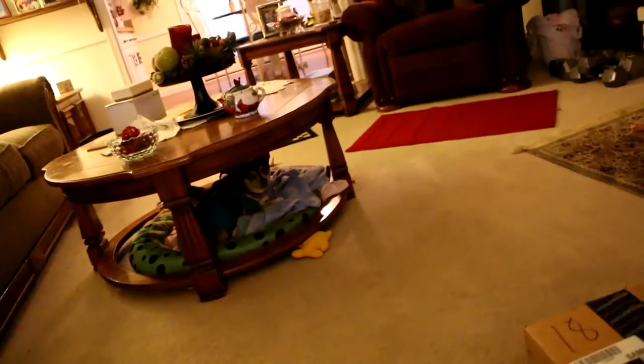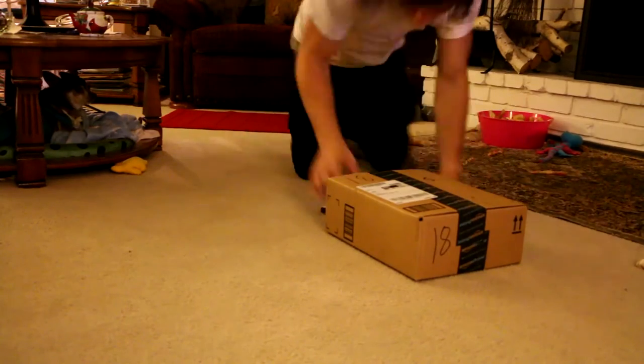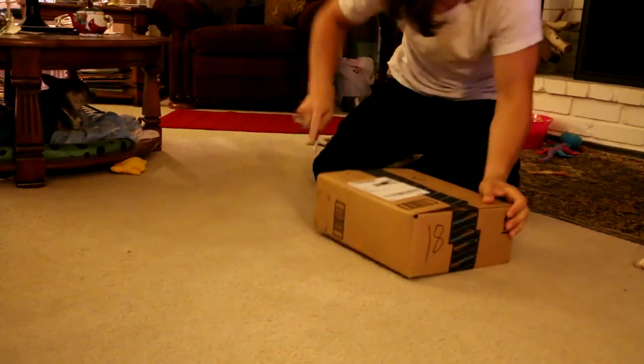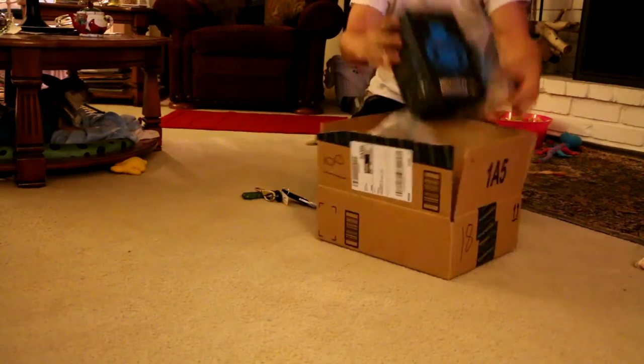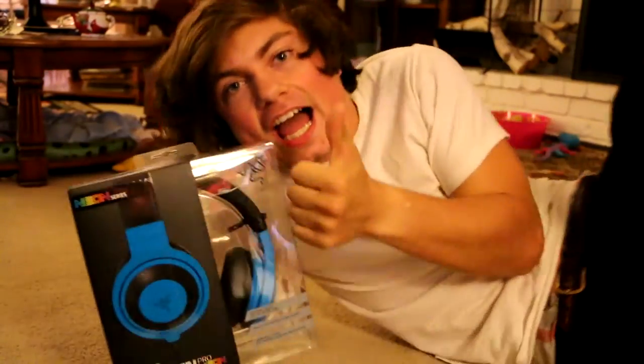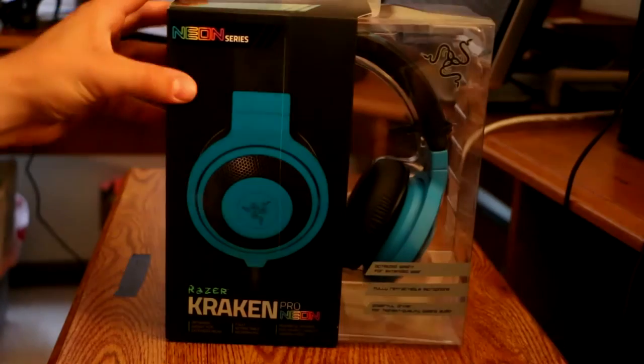Hey Silla, do you see this? What is that? Oh yes, it's my new headset. All right, so here it is, guys.